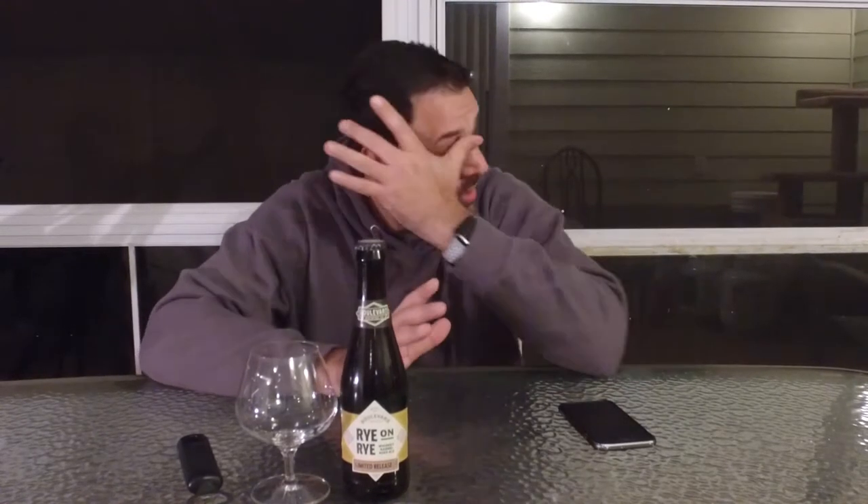Hi guys, I'm Dave and welcome back to Beer Virtually. Today we have another limited release from Boulevard Brewing. I've really come to like Boulevard — The Calling is definitely up there as one of my favorites, and I've been curious to try this one.